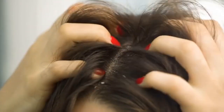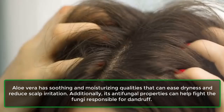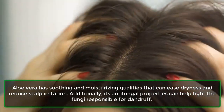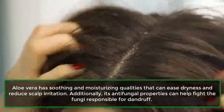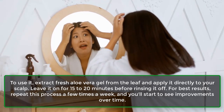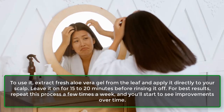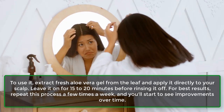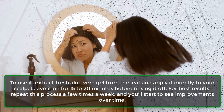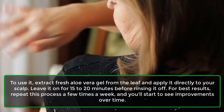3. Aloe vera. Aloe vera has soothing and moisturizing qualities that can ease dryness and reduce scalp irritation. Additionally, its antifungal properties can help fight the fungi responsible for dandruff. To use it, extract fresh aloe vera gel from the leaf and apply it directly to your scalp. Leave it on for 15 to 20 minutes before rinsing it off. For best results, repeat this process a few times a week, and you'll start to see improvements over time.